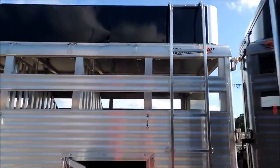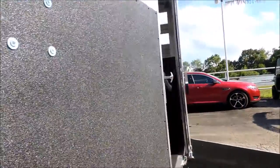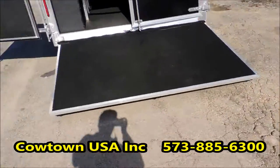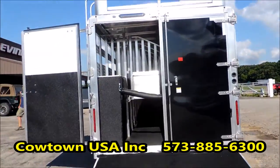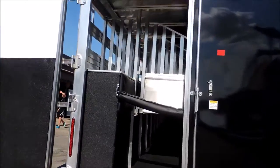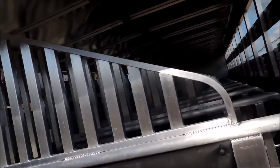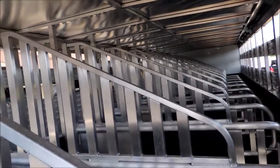Hay rack and ladder back here, have a rear ramp, double doors — fully padded, head shields.